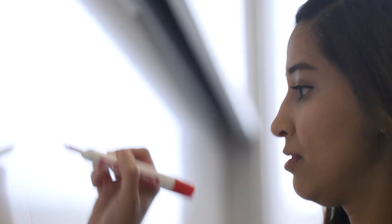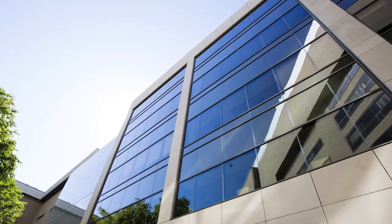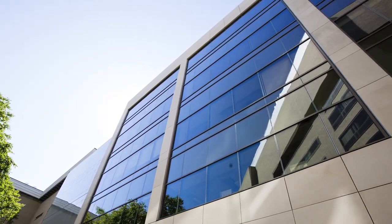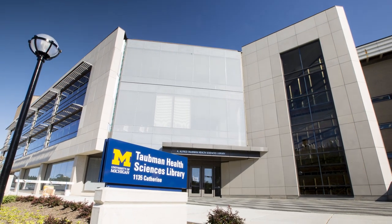But in the end, the focus of the building is on learning and on enhancing the sense of community. Because for those who learn at the University of Michigan, and for those who teach at the University of Michigan, it's all about making the world a better place, one place at a time.